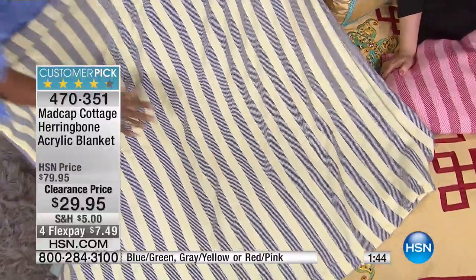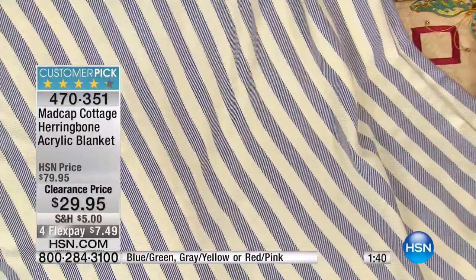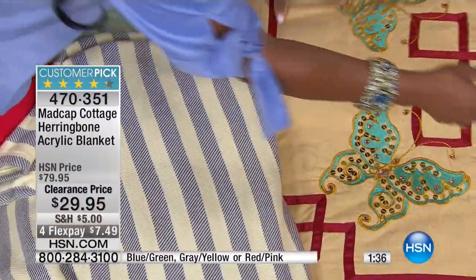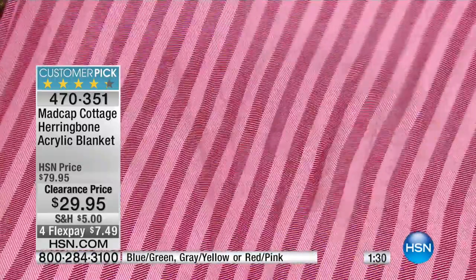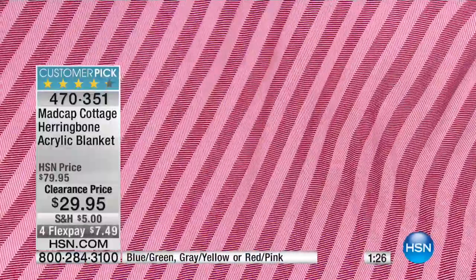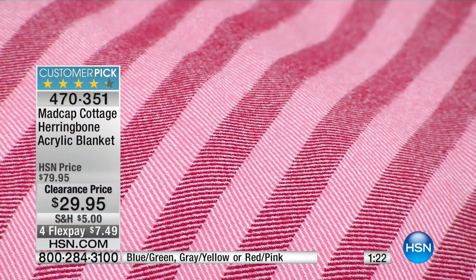Madcap Cottage has a lot of really great things on HSN.com. It may be a brand you're new to at HSN — I really encourage you to follow them and follow their designs because I'm a big fan. I love their whimsicalness and the pretty colors. Is this not perfect for Valentine's Day? It's so hard sometimes to find something that's actually red and pink. That red and pink is just delicious.